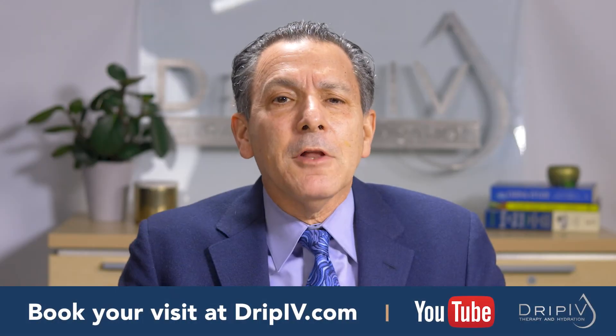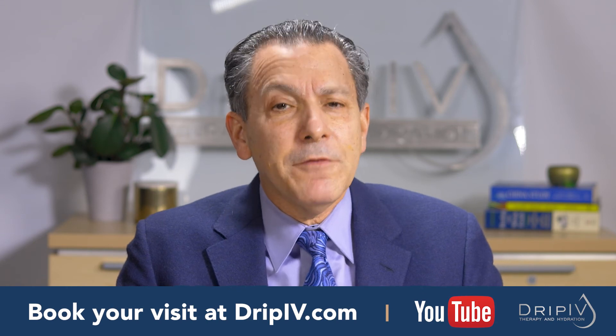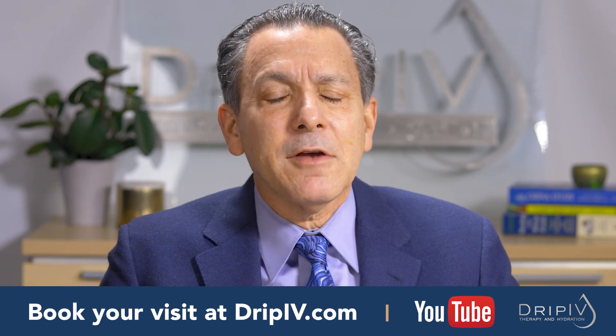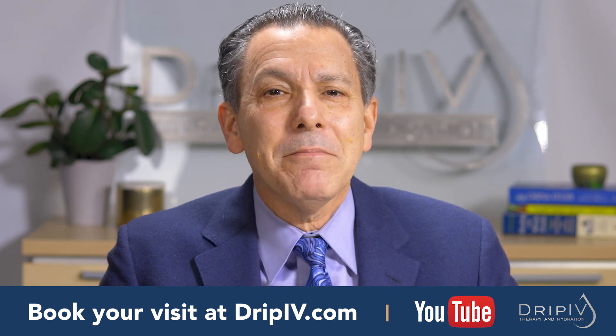To learn more about our full line of exclusive IV formulas, visit dripiv.com or visit our YouTube channel to watch more videos like this. If you're ready to schedule, give us a call or go and book online and we'll get you set up. Thank you.